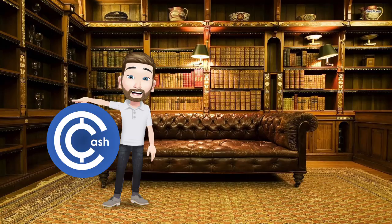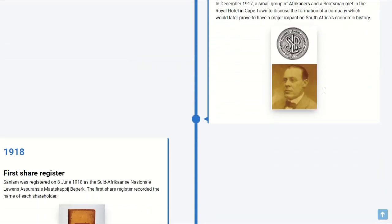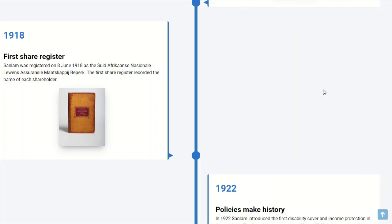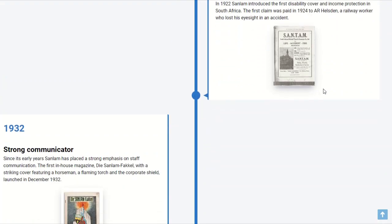In the case of Sanlam, their story goes back 104 years to March 1918, when a company was registered called Suid-Afrikaanse Nasionale Trust en Assuransie Maatskappy. They then decided to convert the life assurance department into a separate company in June that year, and Suid-Afrikaanse Nasionale Lewens Assuransie Maatskappy was born as Sanlam. Over the years, Sanlam moved from just a life insurance company to a diverse range of insurance, investment, and financial services.